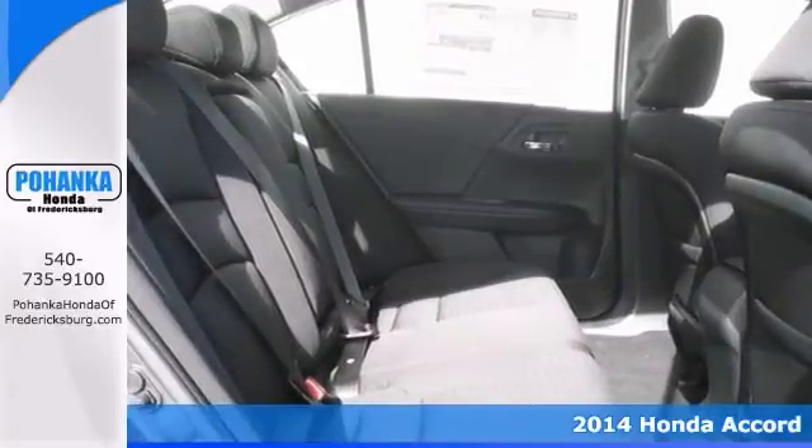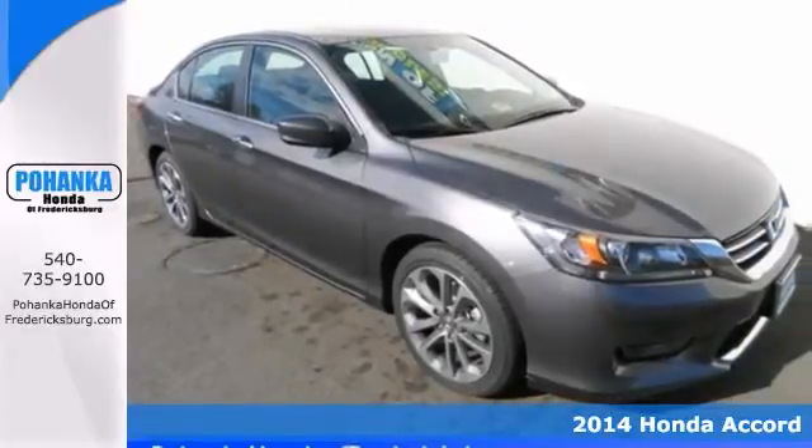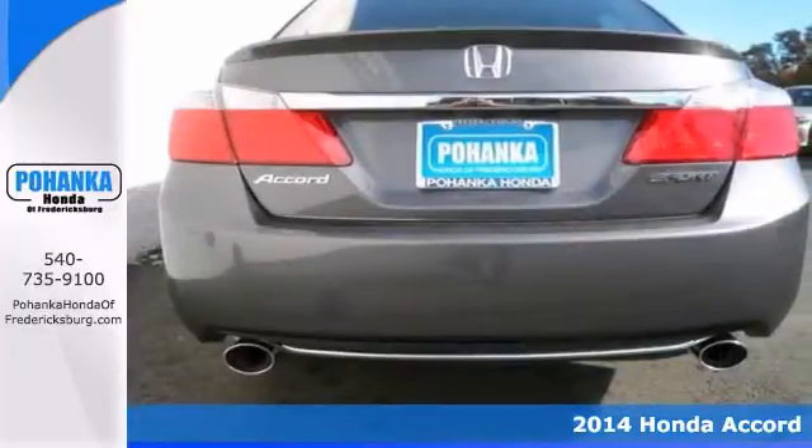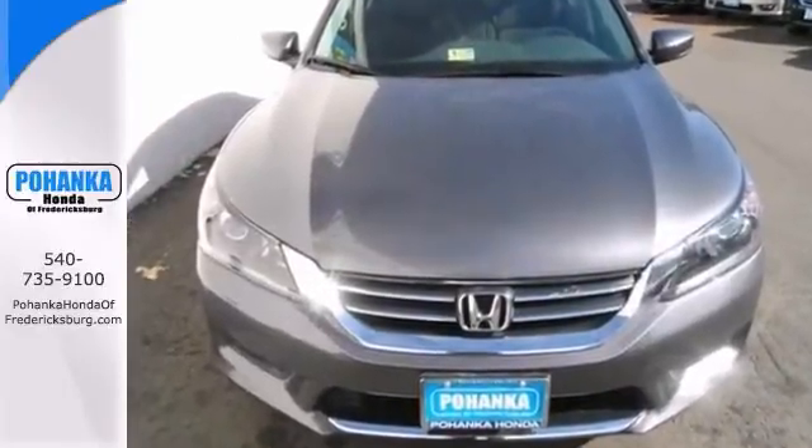Here's the 2014 Honda Accord Sport. It has all the right ingredients. This superb looking Accord is the car that you've been looking to get your hands on. Have one last thing on your mind with this trouble-free Accord.